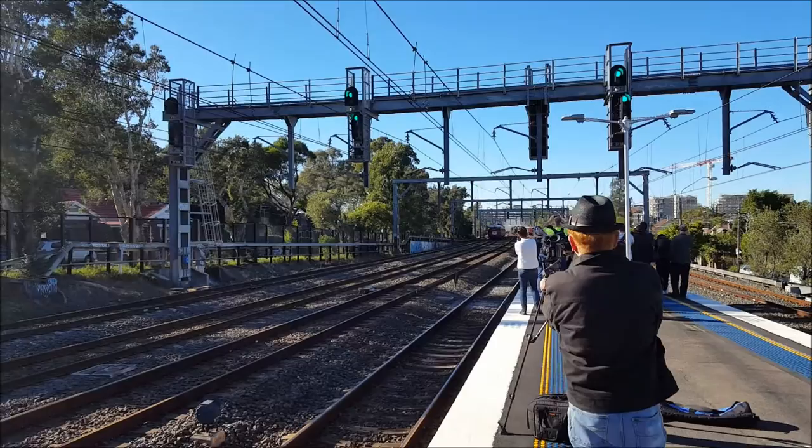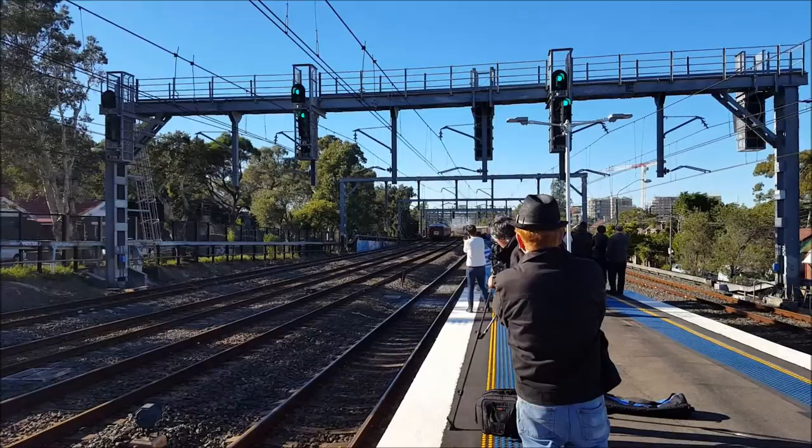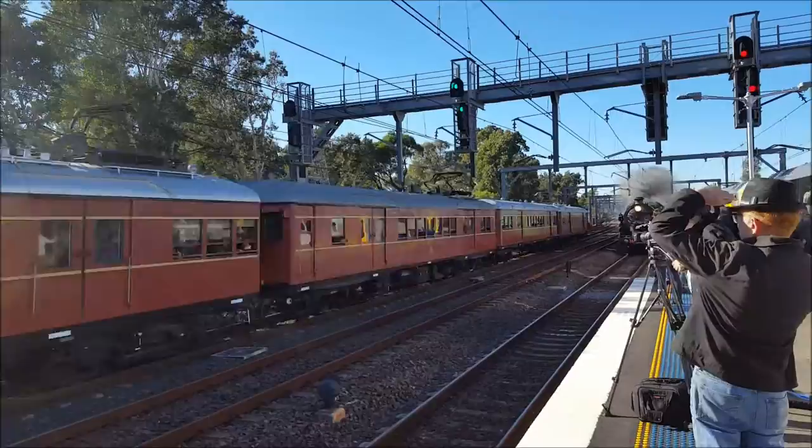We have F1 in the lead followed by locomotive 3642. Electric F1 is in the lead — and photo bombed by the M set! F1 still in the lead, with C7396 followed by 3642 on the way.